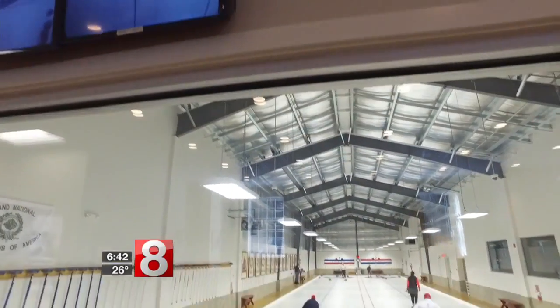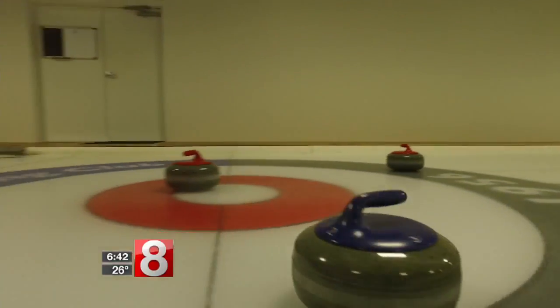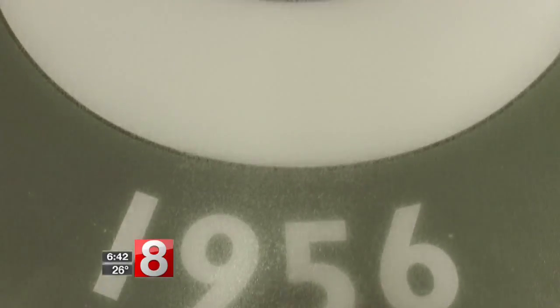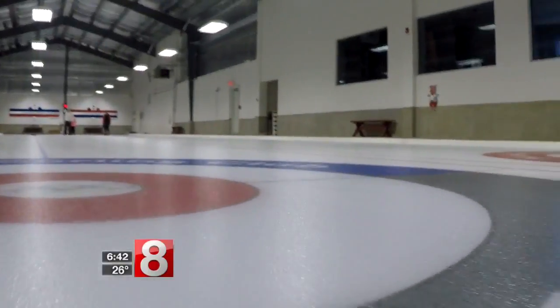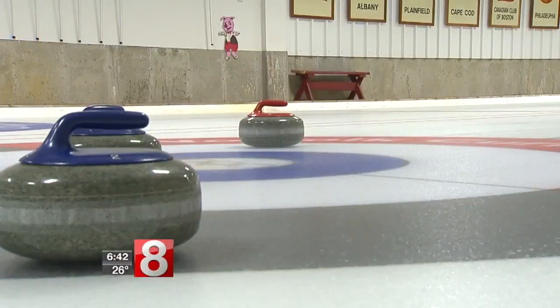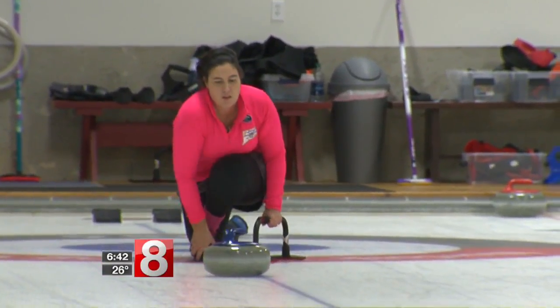Now, you might be guilty of thinking it looks a little bit bizarre or eccentric, but let me tell you, it takes a lot of skill. The ice is different from hockey ice because it is textured — it's not flat like figure skating or hockey ice. For every stone you get into the circular target, you get a point, but it's certainly not as easy as it looks.